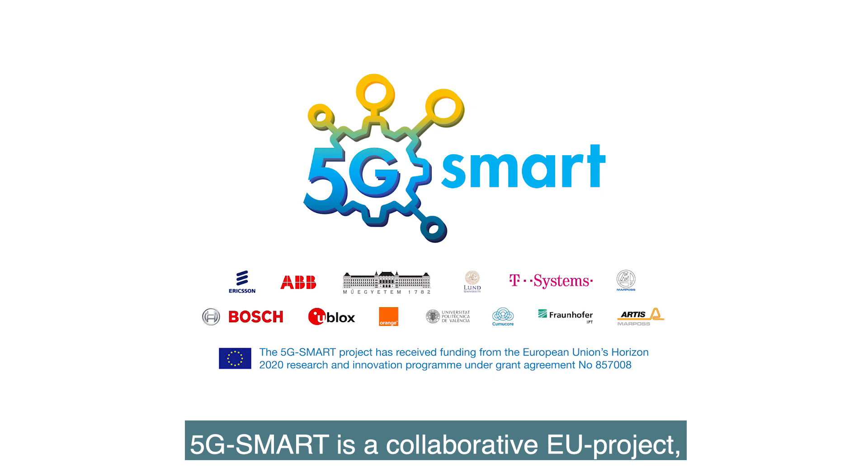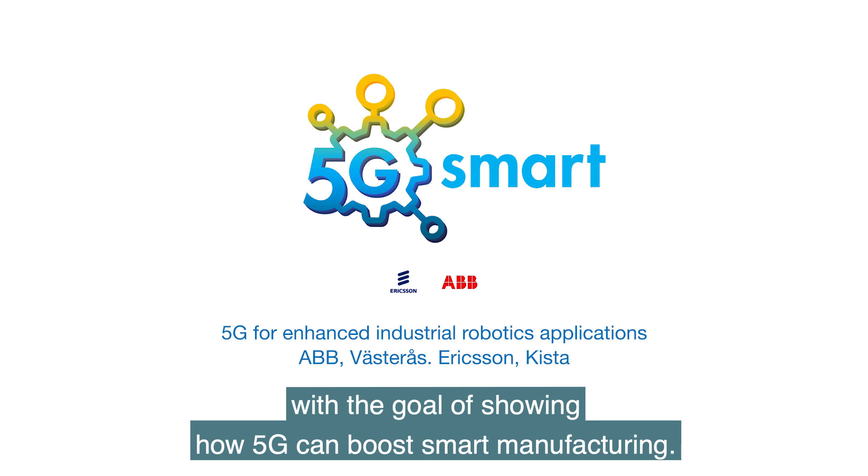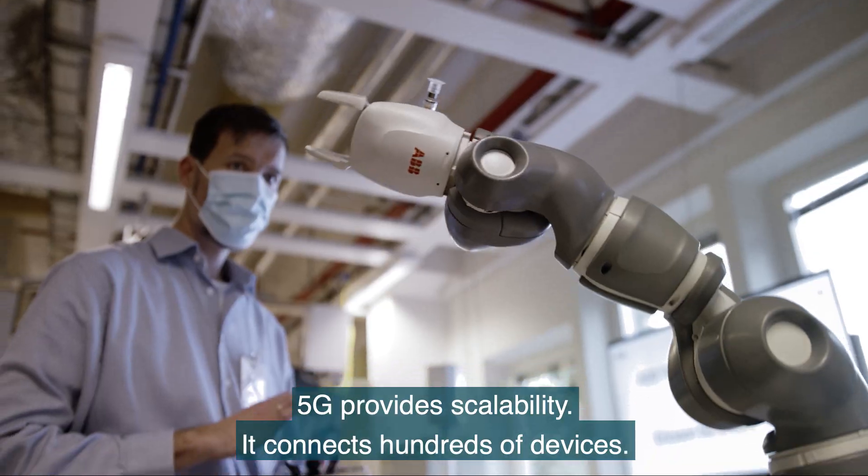5G Smart is a collaborative EU project with the goal of showing how 5G can boost smart manufacturing. 5G provides scalability — it connects hundreds of devices.